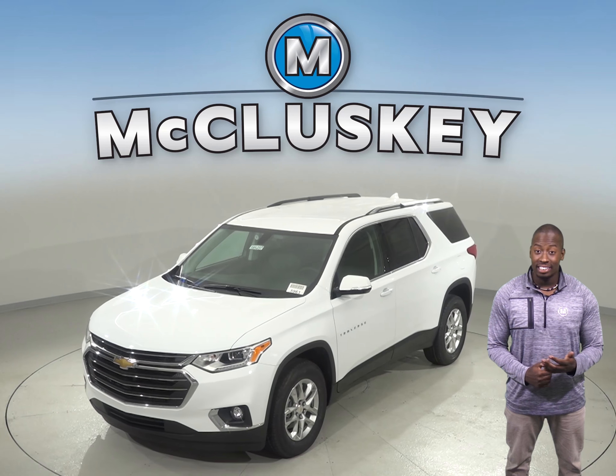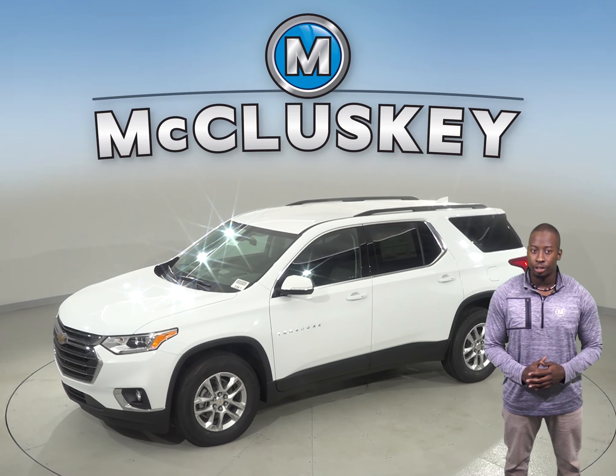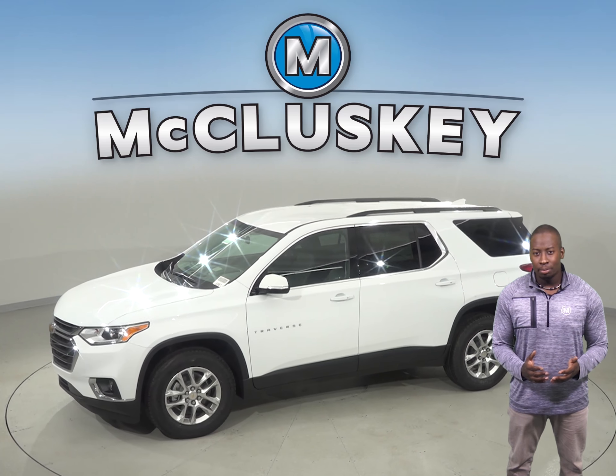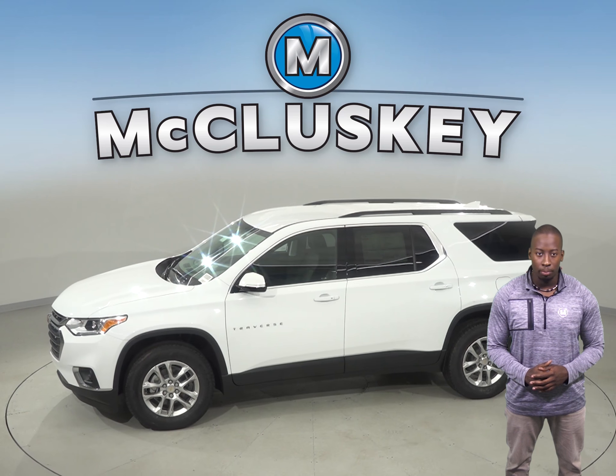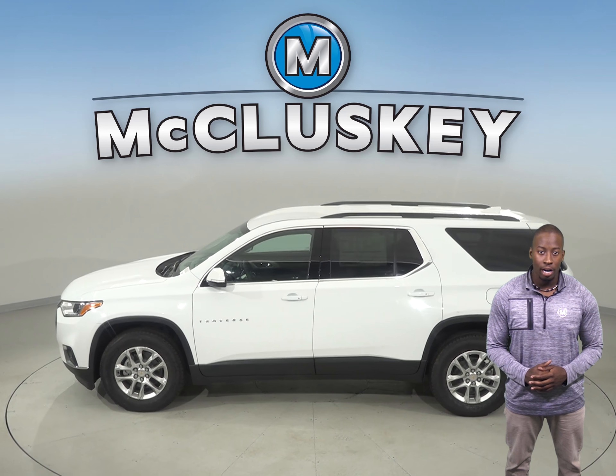Drivers of the 2019 Chevrolet Traverse are reminded to check the back seats before exiting the vehicle to ensure children are not left behind. The Subaru Ascent does not offer a rear seat reminder.